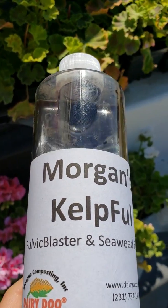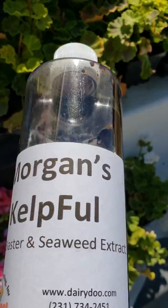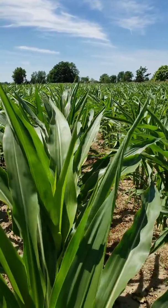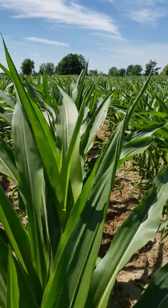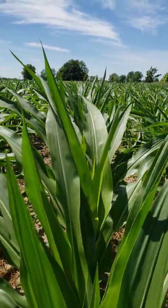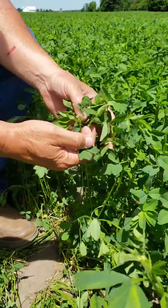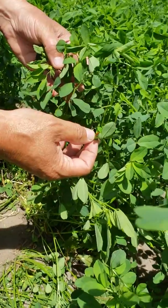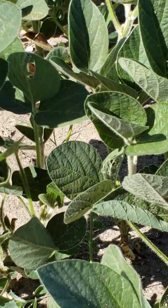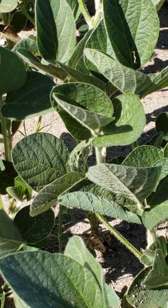The two products that we really focus on are the carbons as well as the kelp. Whether you're growing sugar beets, potatoes, corn, soybeans, or alfalfa, the more leaf mass that you can touch, the more uniform that plant's going to be. More importantly, a plant will take in nutrients 400 times faster and more efficiently through the leaf.